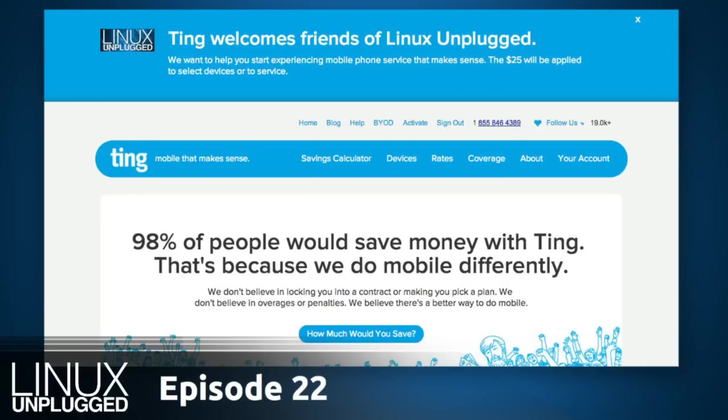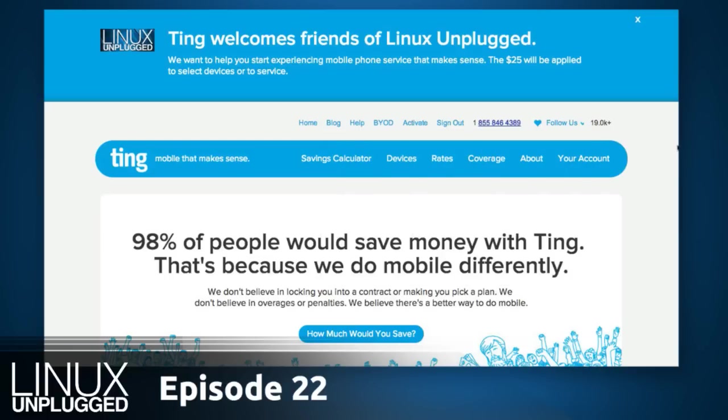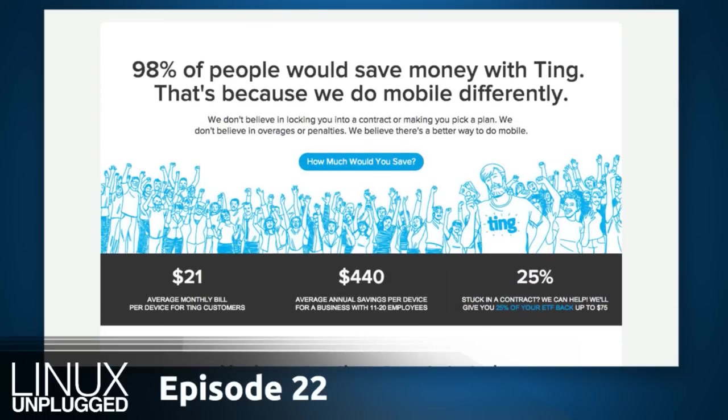But before that, I want to thank Ting.com, sponsor of Linux Unplugged. Ting is mobile that makes sense, offering great devices with amazing rates. You only pay for what you use with Ting — it's $6 a month for a phone, and then whatever your usage is: your minutes, your megabytes, and your messages on top of that. Ting is my mobile service provider, and Matt's too.